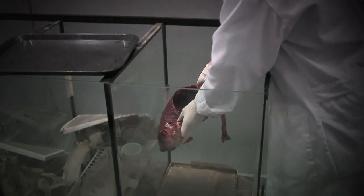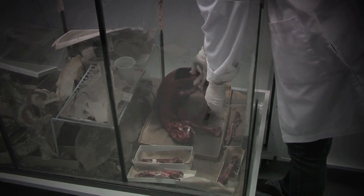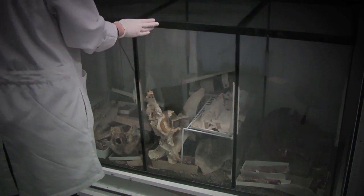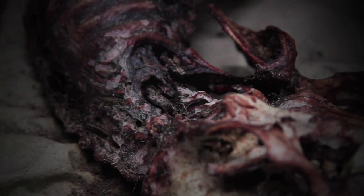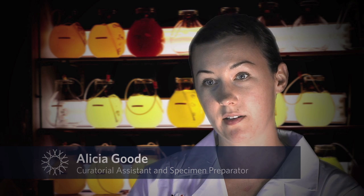Their determination to eat every last bit of animal flesh has led to their use in a very different setting — in the preparation of skeletons for use in natural history museums. We use the dermestid beetle colony to clean small and delicate specimens, and also the bones of baby or immature animals, stuff that would fall apart if we used a different method.